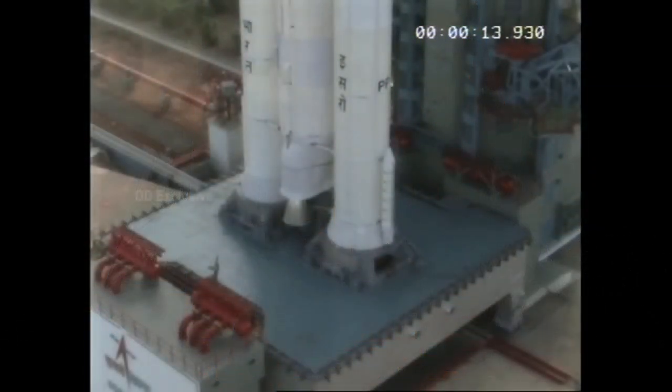15 seconds. 10, 9, 8, 7, 6, 5, 4, 3, 2, 1, 0.